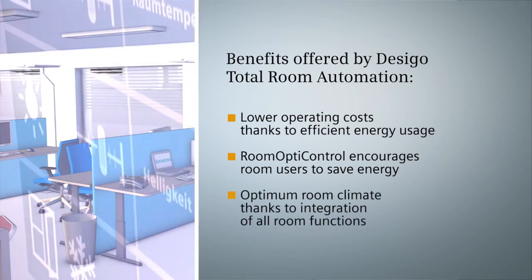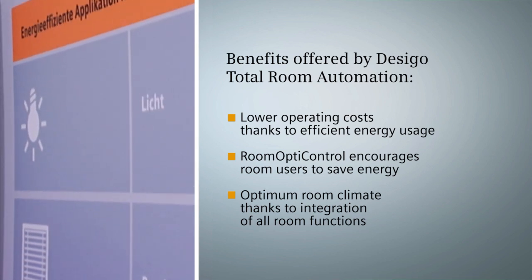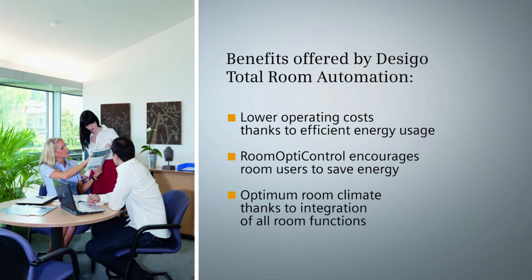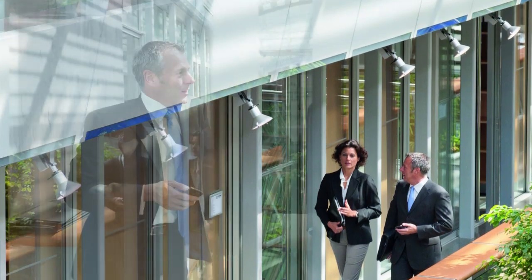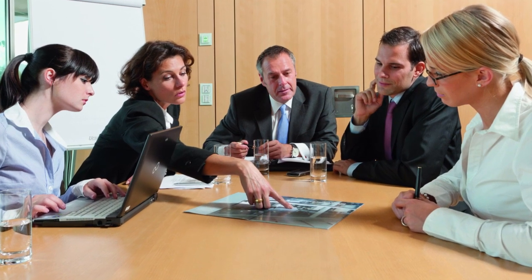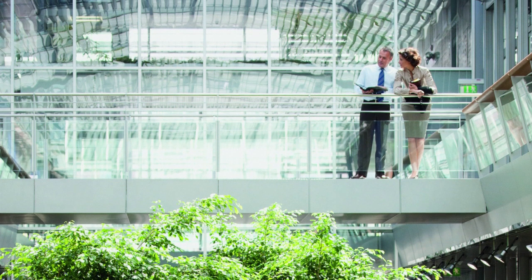Room automation has an impact on all room functions and coordinates them as required, leading to an optimum room climate and increased productivity of the room users. The Desigo Total Room Automation helps building operators save operating costs in the long term. At the same time, they are enabled to create the preconditions for optimum workplaces and protect the environment.